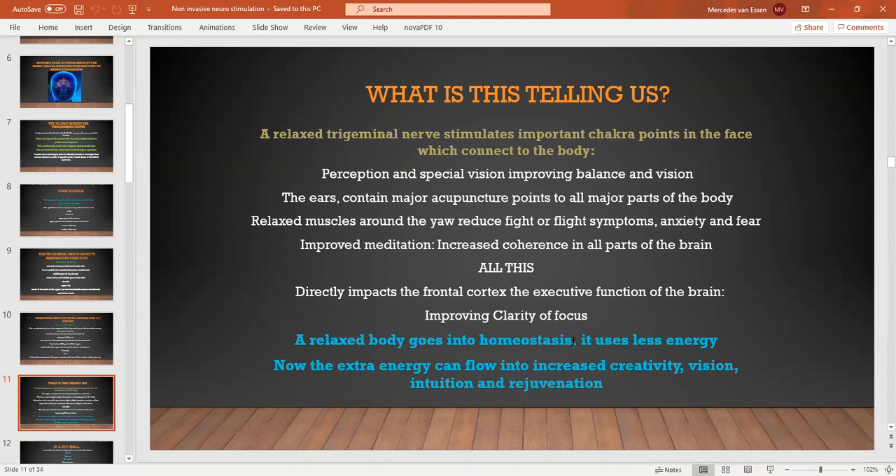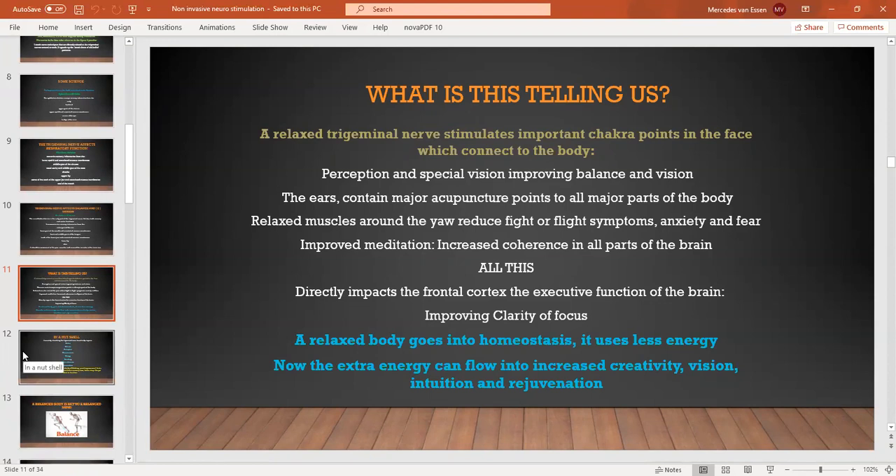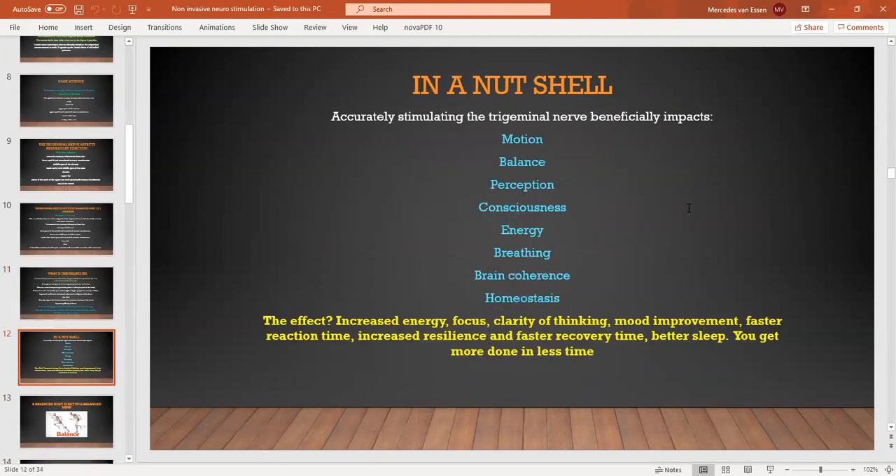When we are all over the place, our energy is all over the place. When we have that extra energy, it can then be used for things like increased creativity, vision, increased intuition, and rejuvenation. Aging — we won't go into that now — is a BS concept. BS stands for belief systems. In a nutshell, accurately stimulating the trigeminal nerve beneficially impacts motion, balance, perception, consciousness, energy, breathing, brain coherence, and homeostasis.